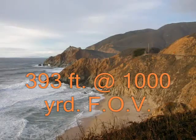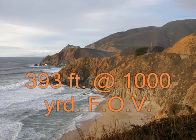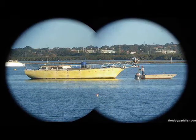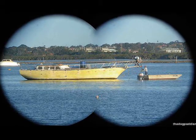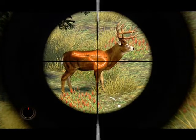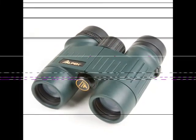In terms of field of view, the Apex 8x32 yields an impressive 393 feet at 1,000 yards. It produces a sharp image at an impressive 42 inches. With other binoculars, when focusing to a very close distance, the field of view may converge to a pair of partially overlapping circular fields rather than a single large circular one. This is not the case with the Alpen Apex 492. The model's eye relief at 16mm means they are eyeglass wearer-friendly binoculars.